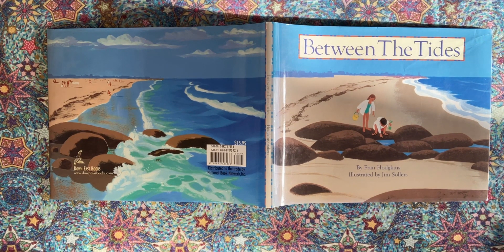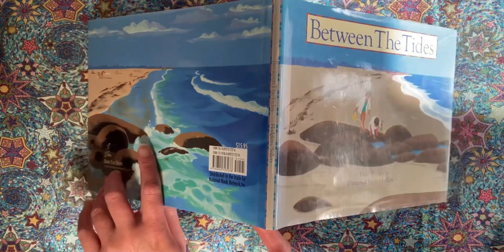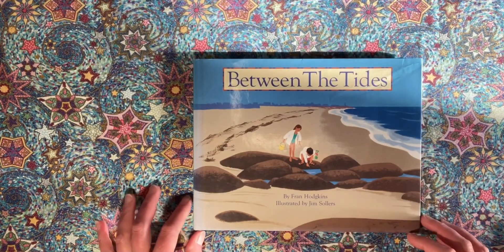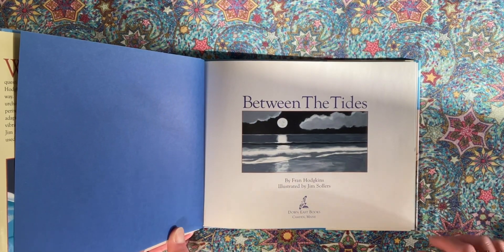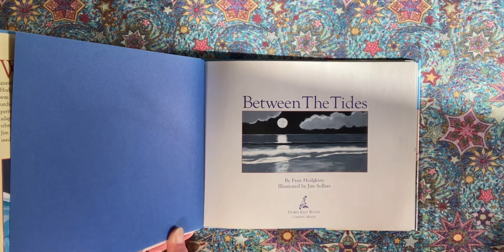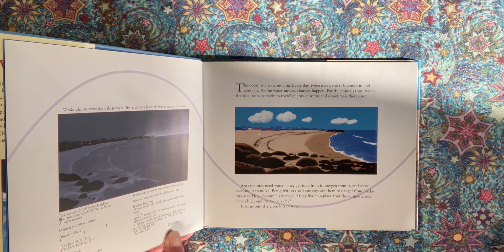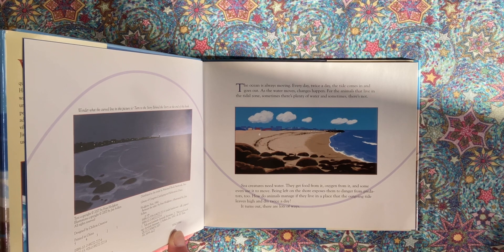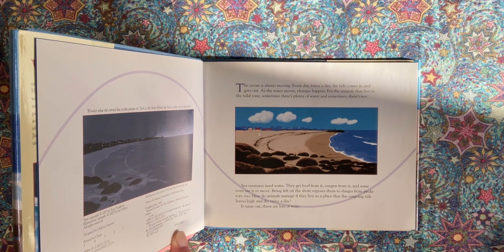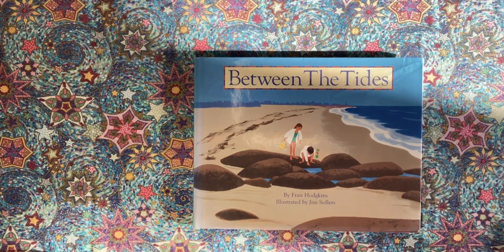This has been Between the Tides by Fran Hodgkins, illustrated by Jim Sollers. Down East Books, Camden, Maine. Text copyright 2007 by Fran Hodgkins. Illustrations copyright 2007 by Jim Sollers. A Division of Down East Enterprise. Thank you for coming to Starbright Storytime.